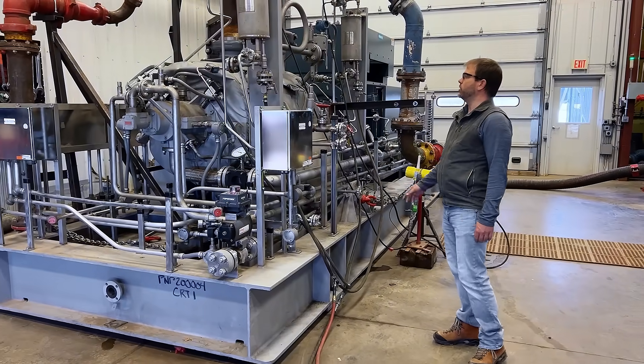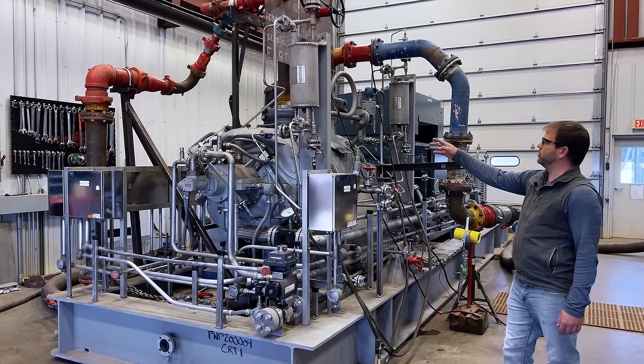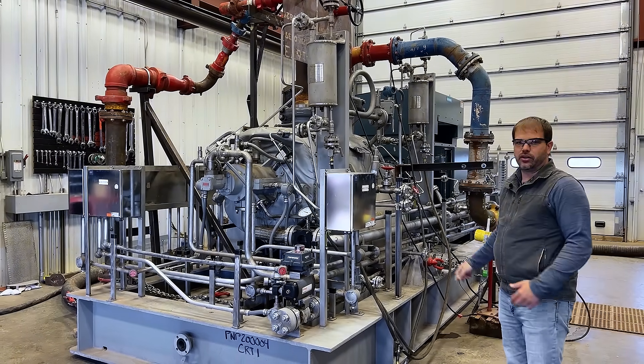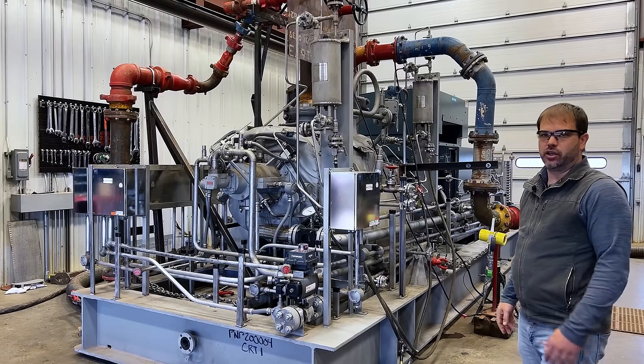There's also a seal support system for the mechanical seals. This is the Plan 23 system that will be running out in the field, but during the test we bypassed that system — we're just doing a simple external fresh water flush to the seals to keep them cool during the test.